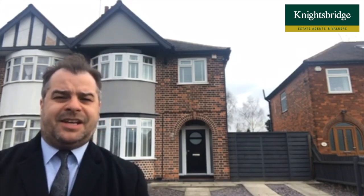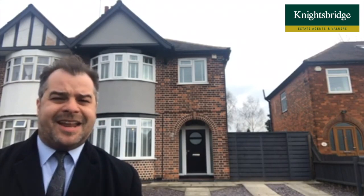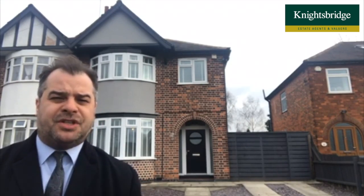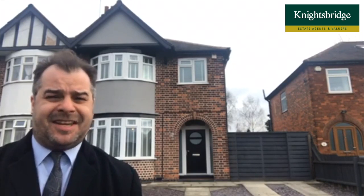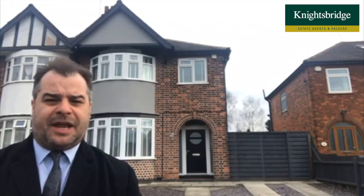We've been granted permission to market this stylish, extended and beautifully presented family home situated on a fantastic good sized plot. Internally the property benefits from gas central heating and double glazing.